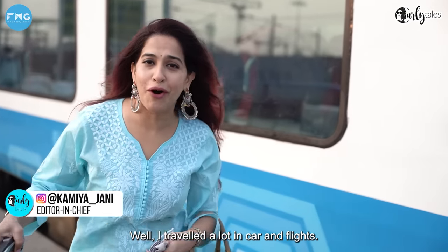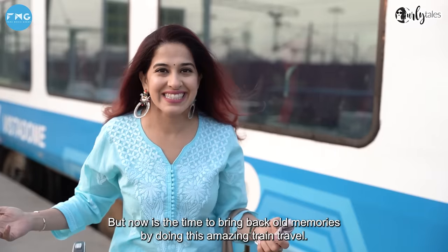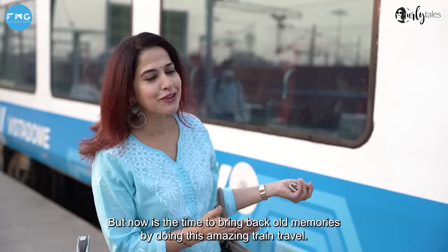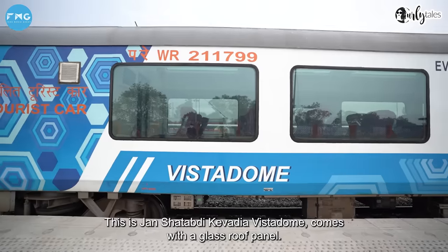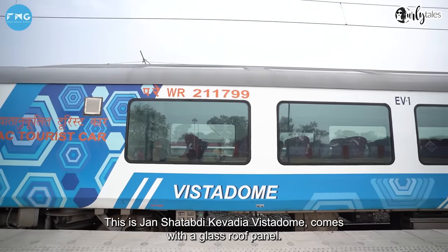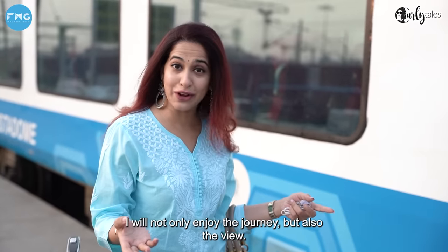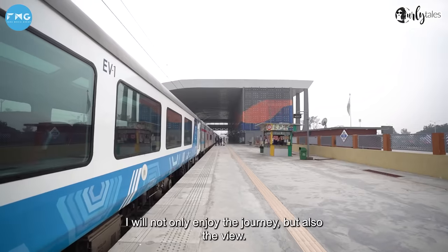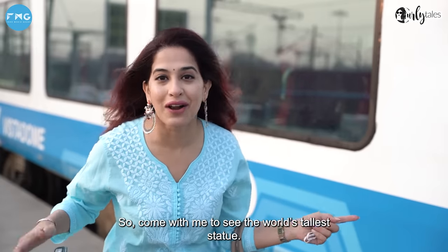Well, car and flight have been very traveled. But now, the time is coming to get back to the old train. By doing this amazing train travel. This is Jan Shatabdi Kevadhyaya Vista Dome. It comes with a glass roof panel. Not only can I enjoy the journey, but also the view of the journey. So come with me to see the world's tallest statue.